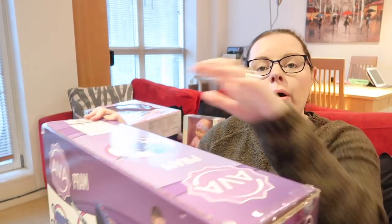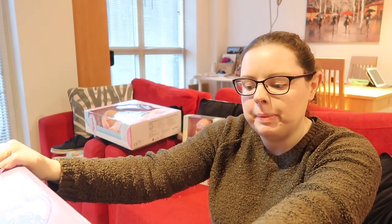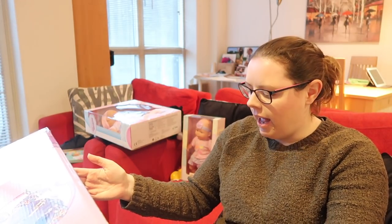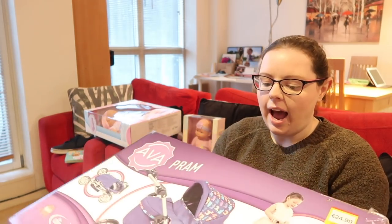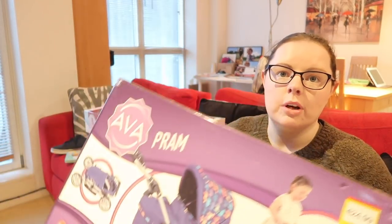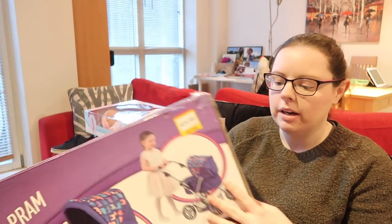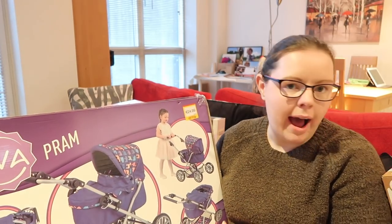So I bought this in Smith's for $24.99. It folds down flat, which I think is really practical. It's blue - all the other prams were pink, there was a yellow one and then this blue one. The handle is adjustable depending on height, it's by Dimples, and it's for three years and up. Because it folds down we can store it and bring it along when we go out.